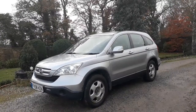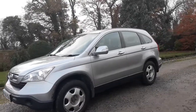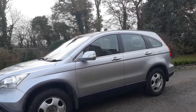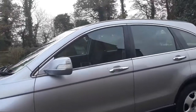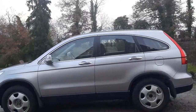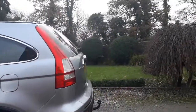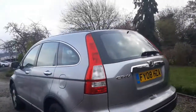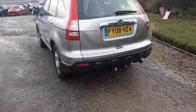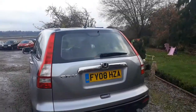Good afternoon ladies and gentlemen, welcome to Equus Vehicles. Thanks for taking your time to have a look at this 2008 Honda CRV. Not had many owners and nice and low on the miles — done 67,000, I think it's about 800 miles. You can see the car's in rather nice condition.